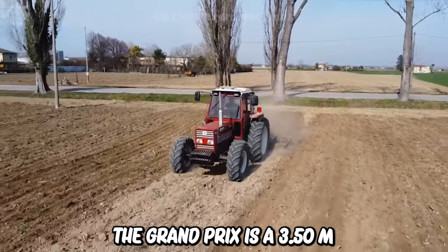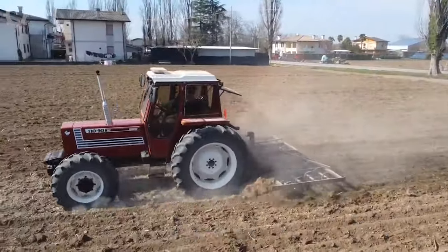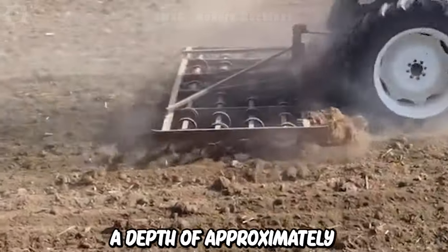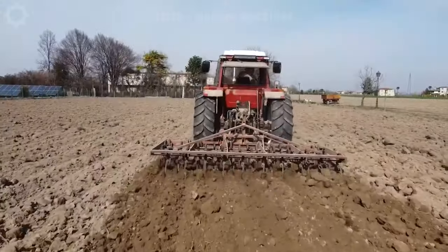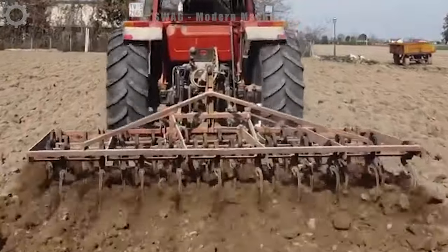The ground press has a 3.50-meter wide vibration mechanism. The tractor being used is a 1989 model 110-90 equipped with a 5.9-litre Fiat engine, acting to a depth of approximately 10 centimeters in sandy soil, effectively breaking sand into fine particles and preparing it for cultivation, ensuring the sandy soil is tilled finely for agricultural activities.